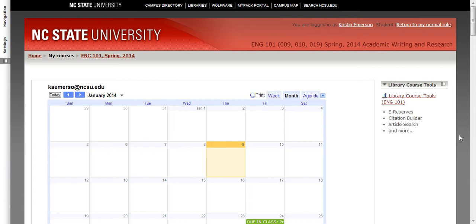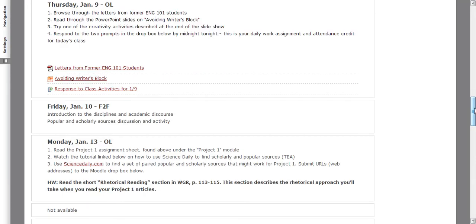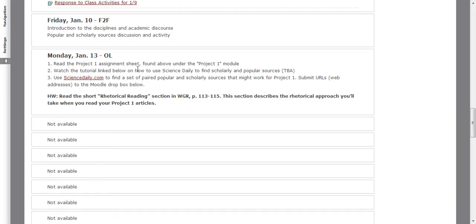I'm going to walk you through what you need to be able to do to complete your assignment today — to use Science Daily to find articles that might work for Project One. Hopefully you've read the Project One assignment sheet, so you know that you're going to need a popular and scholarly source on the same topic. What you're really looking for is a popular source that's based on a scholarly publication written in the sciences, because we're going to be using a website called Science Daily to find those paired sources.